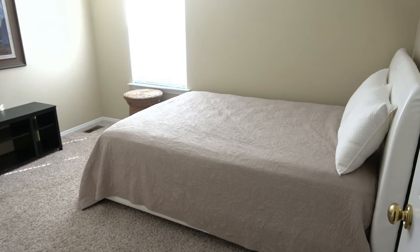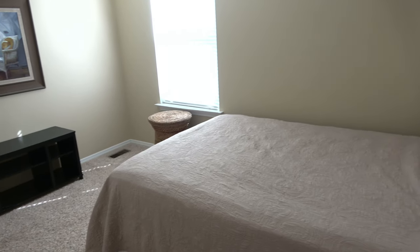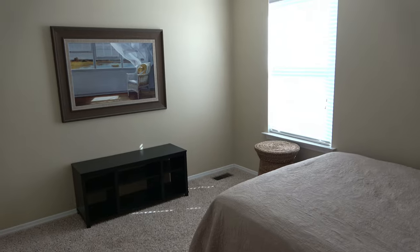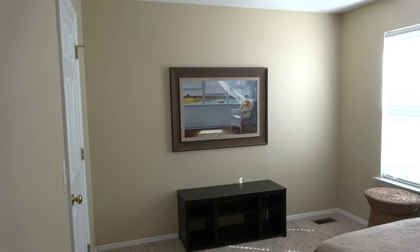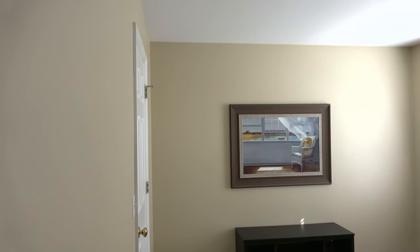Hey, this is Danielle, the Domestic Scientist. Today I'm participating in the 2021 Spring Room Challenge. I'm going to take my second guest bedroom and give it a spring refresh. If you'd like to see what I've done with this space, stay tuned.